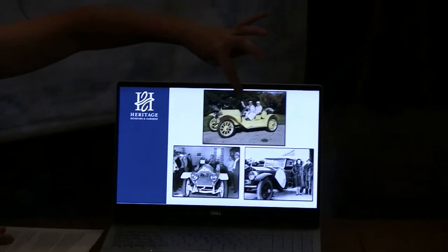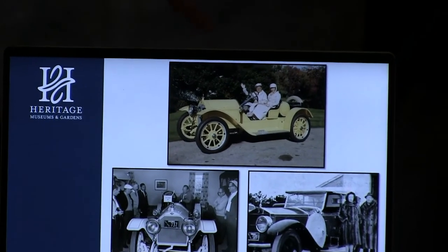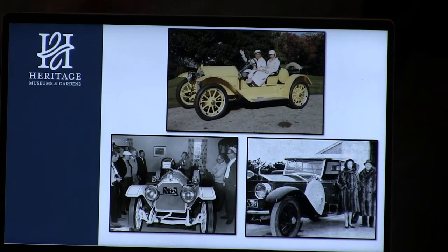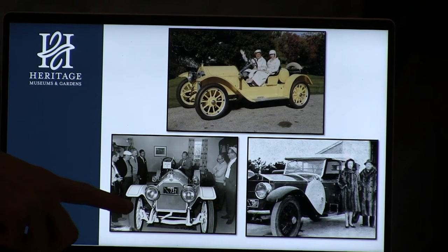When his collection got to 30 cars, he started an upgrading program — he sold some cars he'd bought previously and bought better ones. Here are Mr. and Mrs. Lilly in their 1915 Stutz Bearcat. This was a photo for their Christmas card in 1964, the year he started collecting. This is also Mr. Lilly in the Stutz in his garage at his house — he was hosting a car club.